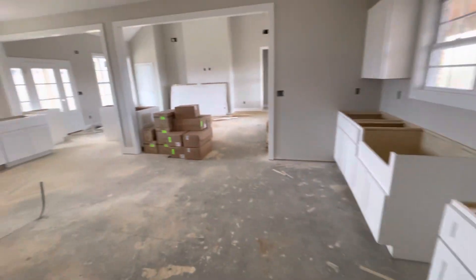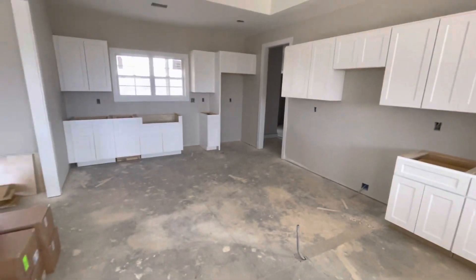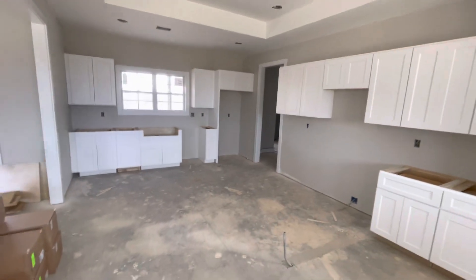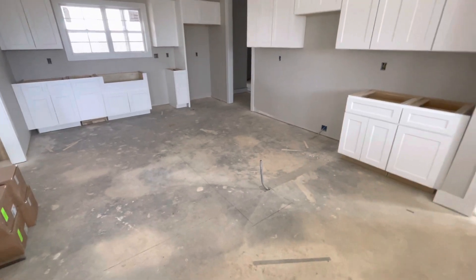Looks like this will be the half bath there. And this will be the kitchen — nice big kitchen. Some of the cabinets throughout here, and they might even have an island. Looks like they'll have an island right there, so that's cool.